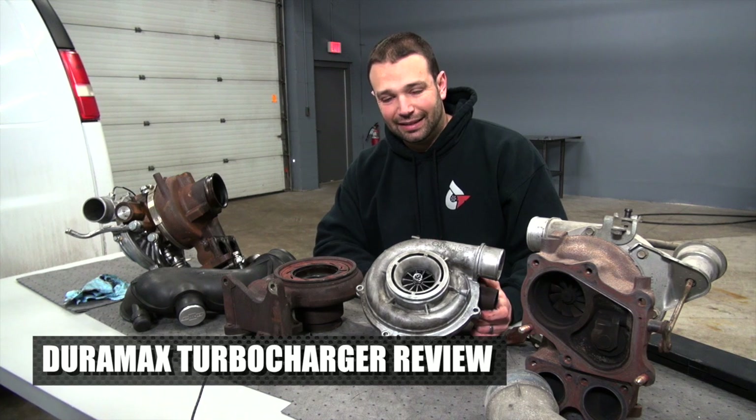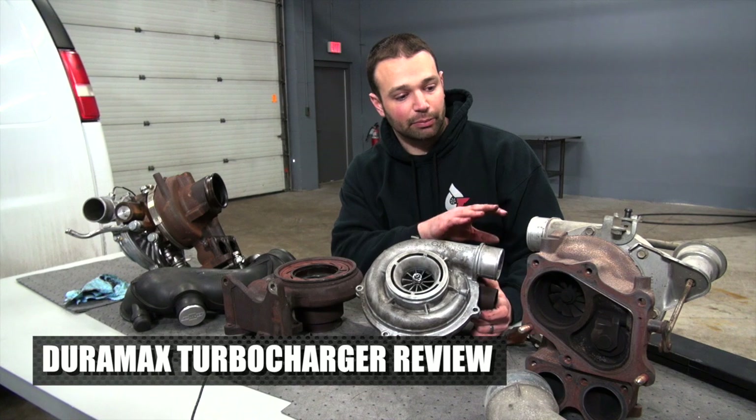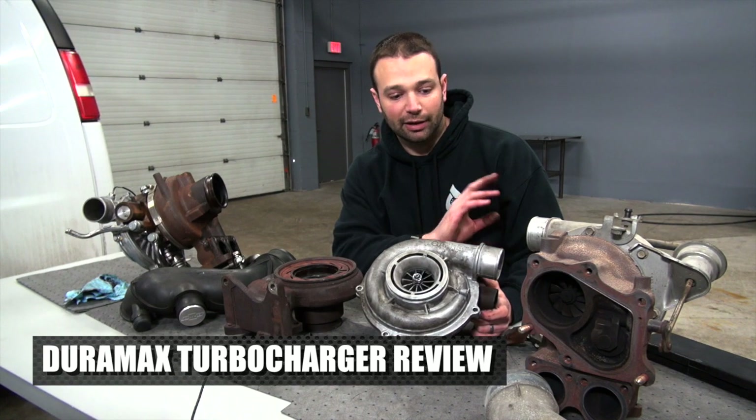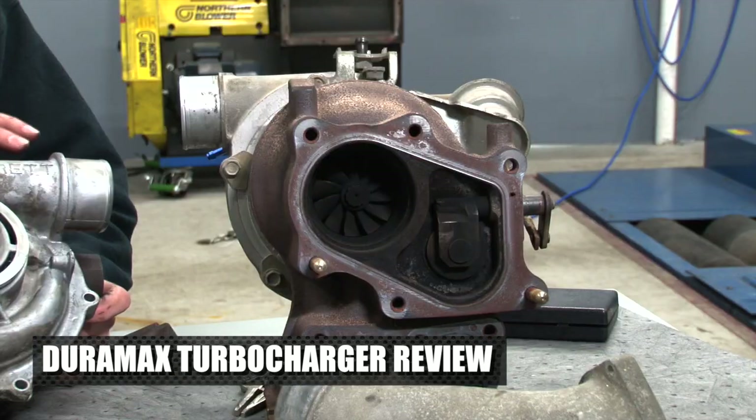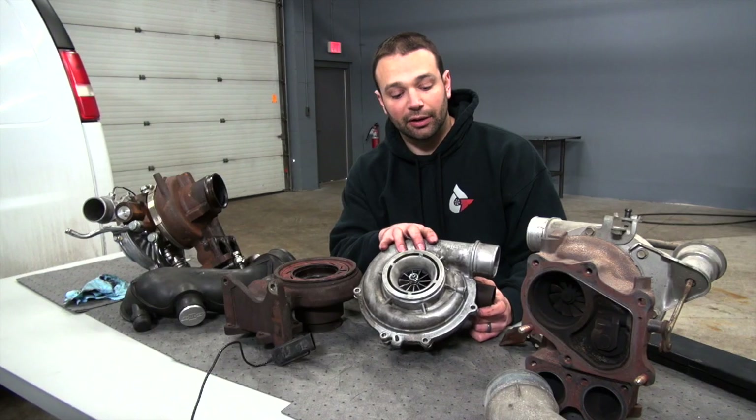This is one of those deals where there's no cut and dry winner. The LB7, I love because it's simple, it's reliable. I can count on it to do the same thing. I can count on that wastegate to open at the same boost pressure every time. Very little troubleshooting, very little in the tuning that can go wrong, compared to these variable geometry style.